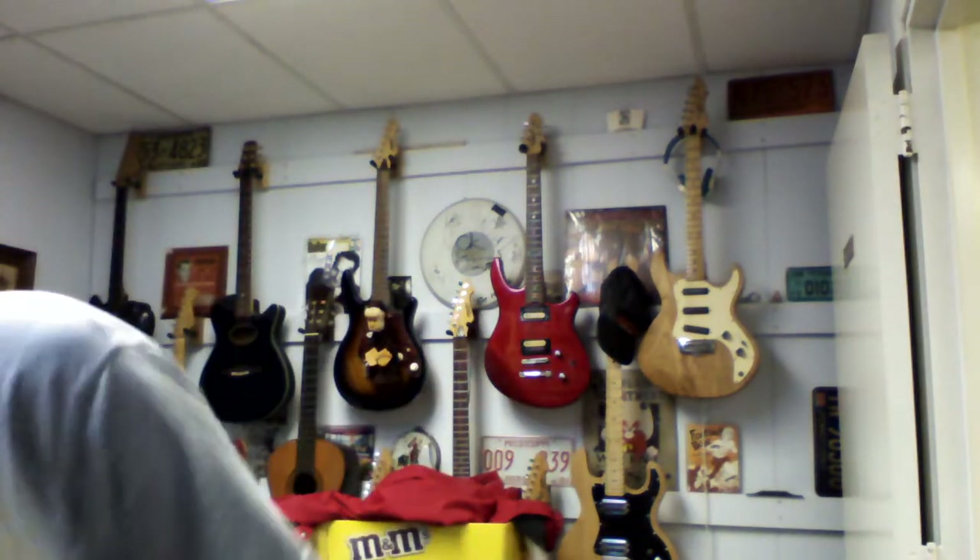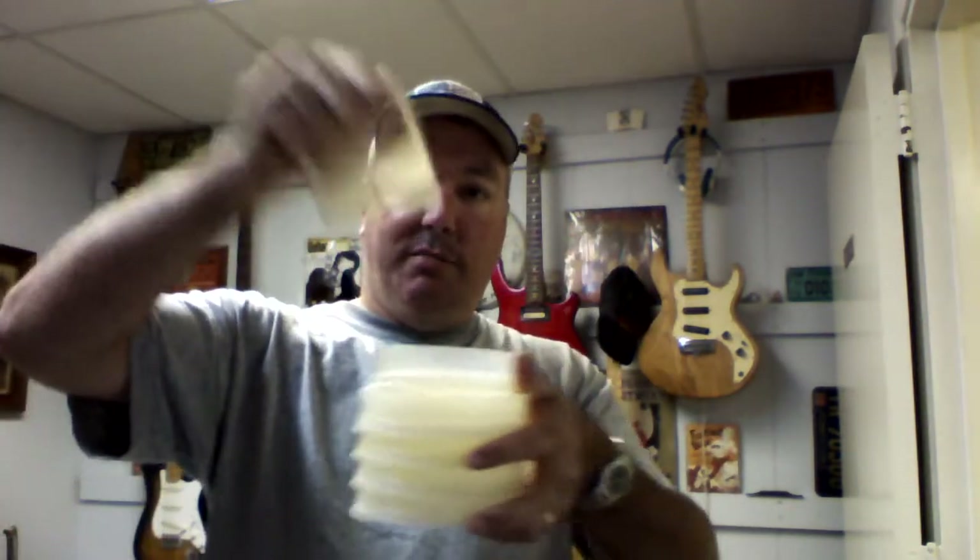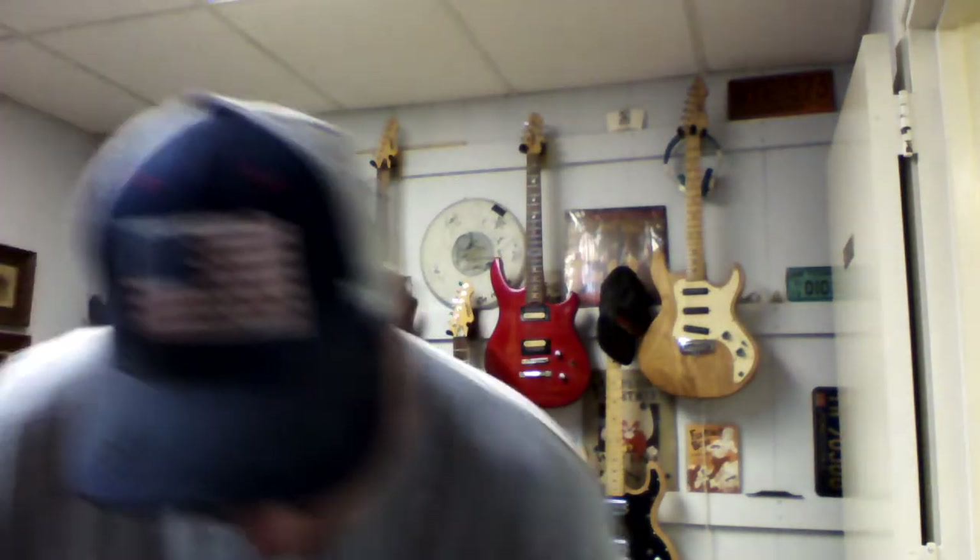These are Tupperware hamburger makers — I got a whole pile of them along with the piece that pushes the hamburger down. I always like to buy Tupperware stuff if I can get it cheap. This is an older Radio Shack transformer — that transformer is probably worth about 20 to 25 bucks and I paid 50 cents for that.